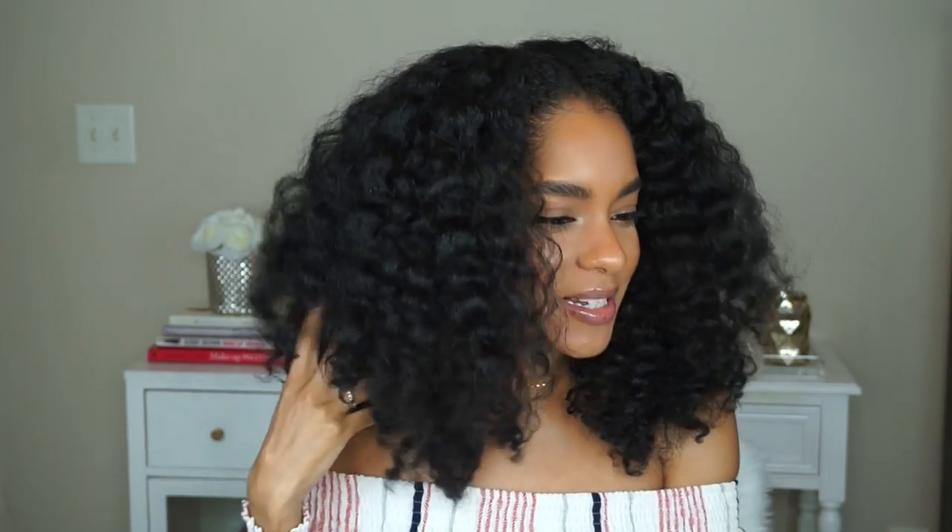Do you guys ever have those days where you're just really feeling how your hair came out and you just want to take a bunch of pictures and snaps? That's how I'm feeling today. I did this on blown-out hair — just four cornrows, two at the sides, two in the back. If you're not following me on Instagram, Twitter, and Snapchat, you definitely should. With natural hair it's so unpredictable — you never know if it's gonna come out good, so when it does, you just gotta love it, embrace it, and capture it.